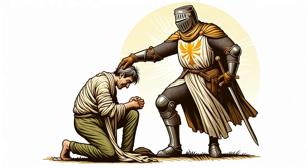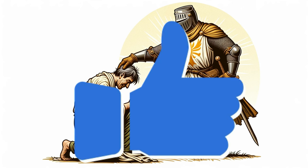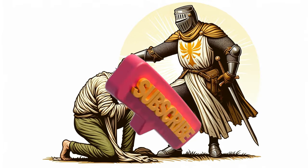Did you find this video informative? Have you ever taken antibiotics? Share your experiences in the comments below and leave a like if you enjoyed the video. Don't forget to subscribe for more educational content about how our bodies work.